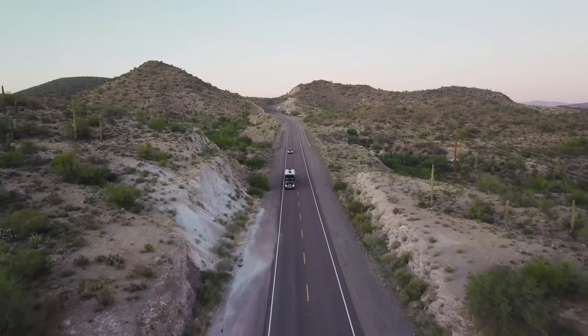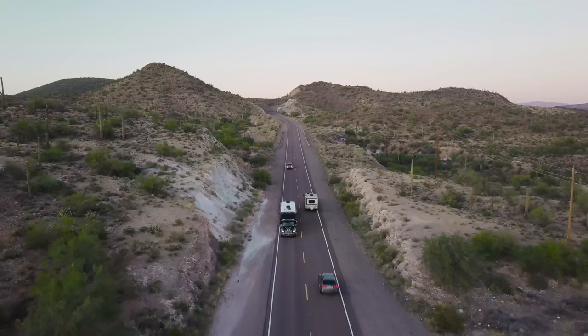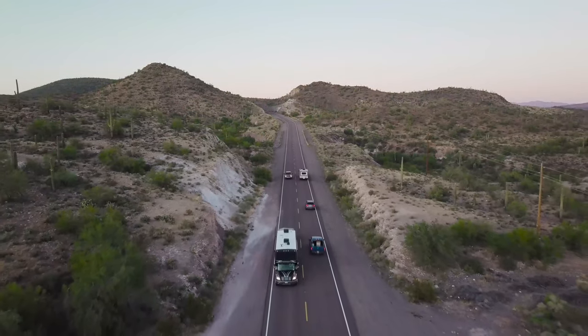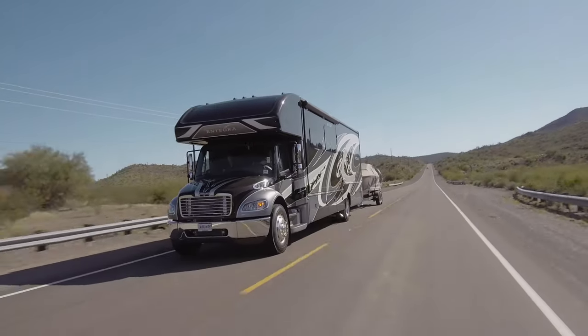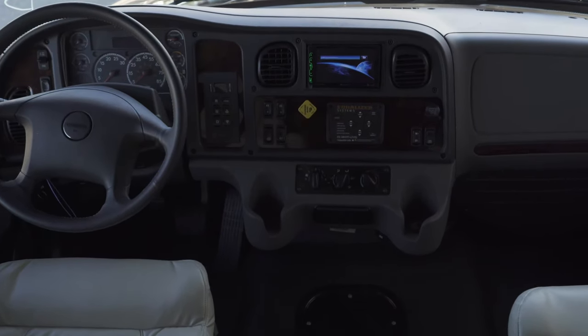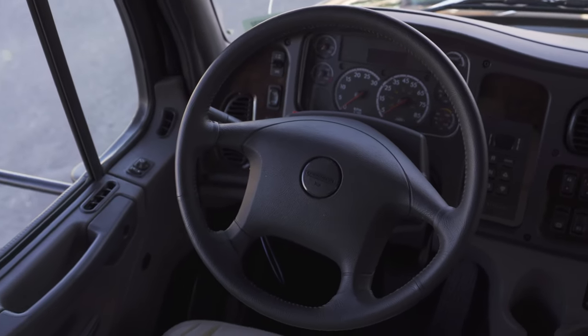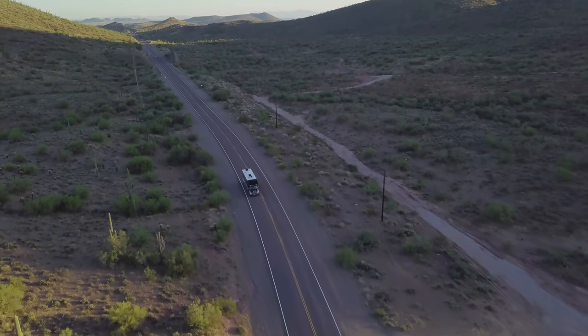Whether it's tips from fellow RVers on campsites, favorite destinations, or the best routes to take, you'll enjoy following all of these from up front in the Accolade's cockpit. With leather driver and passenger seats, backup and side view cameras, and an easy drive premier computer balanced shaft system, the Accolade is an outstanding drive.